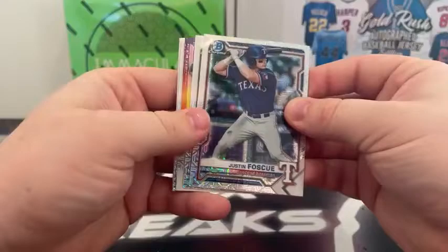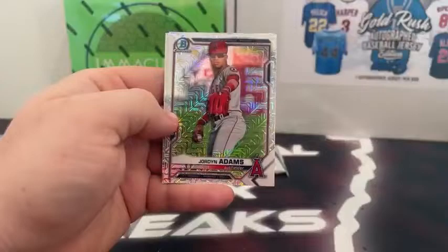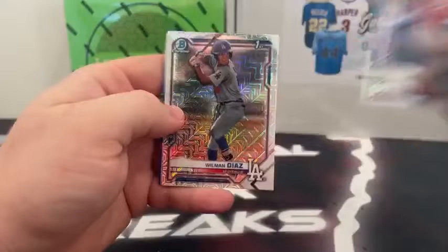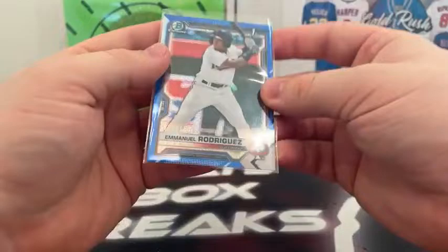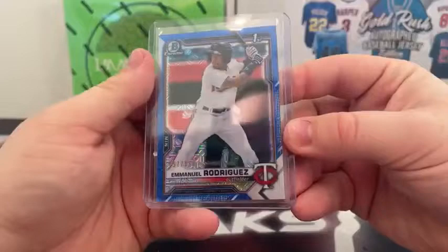Mojo Packs — good luck to all teams. Pack one, nothing here: Justin Foscue, Eduardo Garcia, Ed Howard on the Dawn of Glory, Jordan Adams, and Brennan Davis to the Cubs. Pack two feels a little thick — we do have a hit! That's a blue. Austin Hendrick, Wilman Diaz, Adley Rutschman, behind Jaron Duran — it's a Twin! Emmanuel Rodriguez on the first Bowman Blue Mojo, 57 out of 150, for the Minnesota Twins. Very nice hit there.